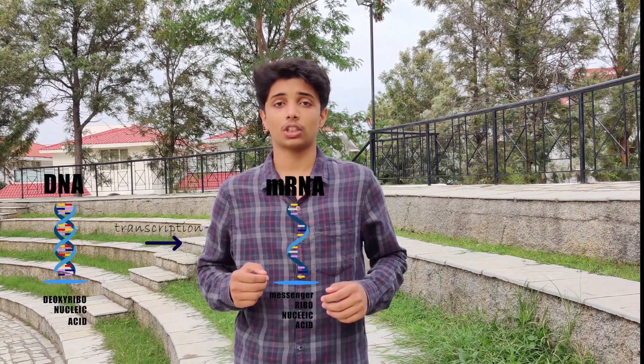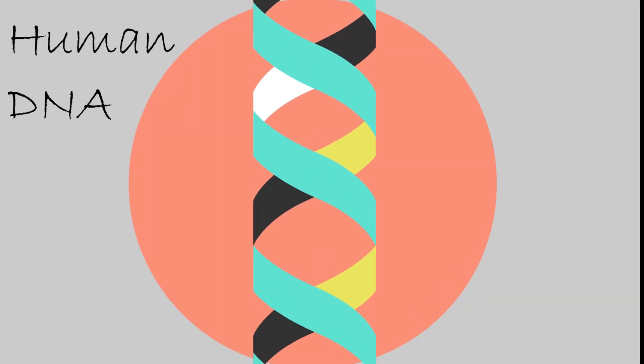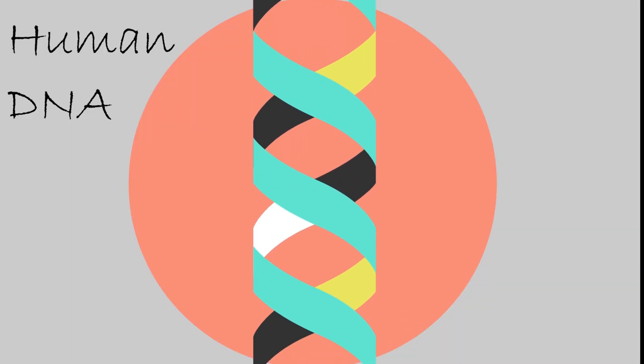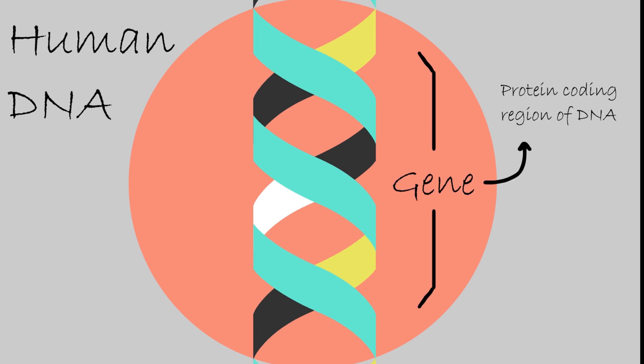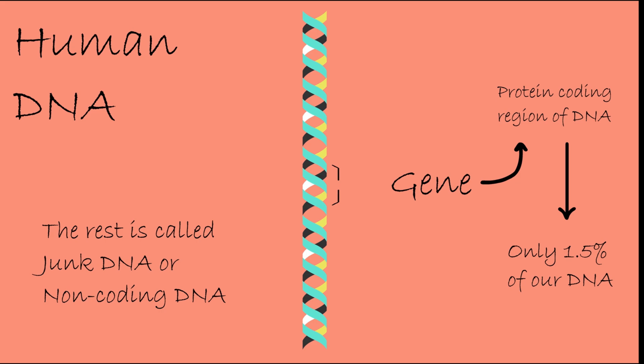DNA's primary function is to code for proteins. DNA first gets transcribed into its molecular cousin mRNA, which is then translated into proteins. Only about 1.5% of our DNA actually codes for proteins. The rest is called junk DNA, or, to not hurt its feelings, we could go ahead and call it non-coding DNA.